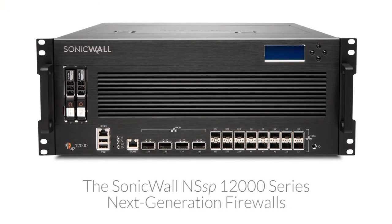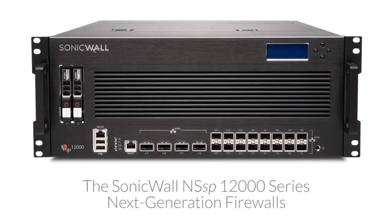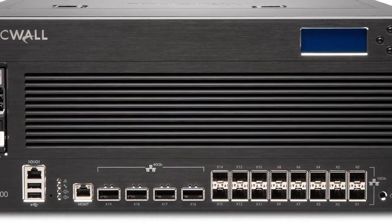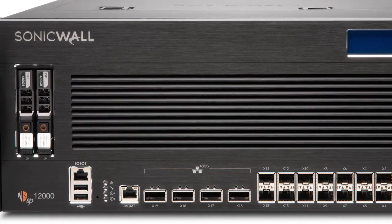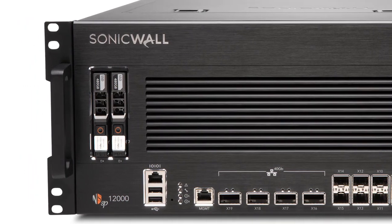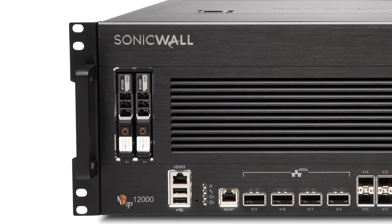NSSP series firewalls consolidate industry-validated security effectiveness and best-in-class price performance in a 4U rack-mount appliance. They run on the latest release of our powerful SonicOS firmware, which is filled with a suite of features covering networking, security, and connectivity. To learn more about how SonicWall firewalls can provide your enterprise organization with automated real-time threat detection and prevention, visit us on the SonicWall website.